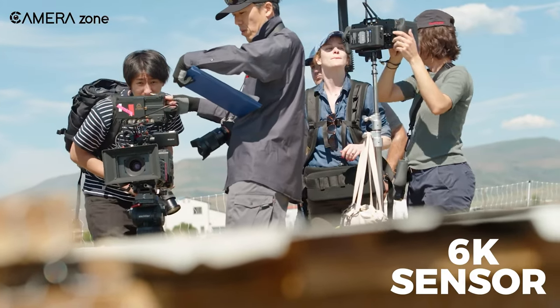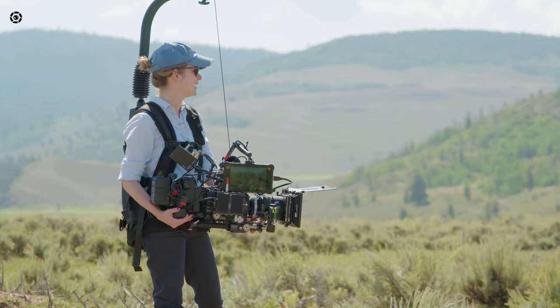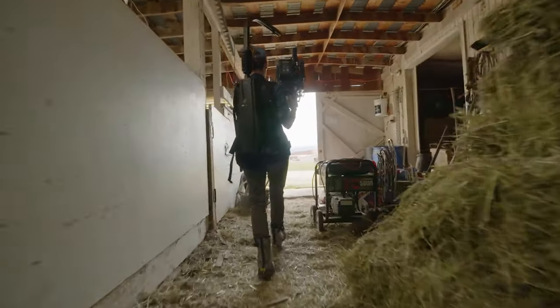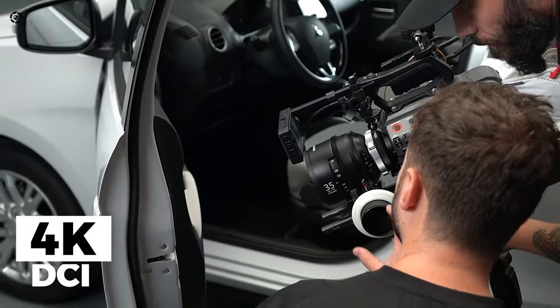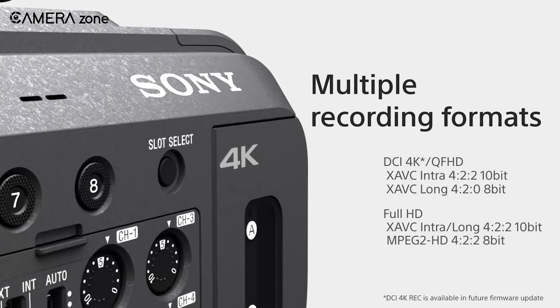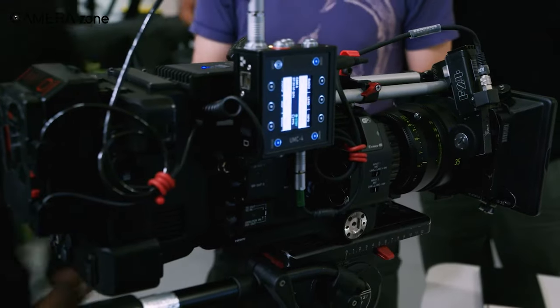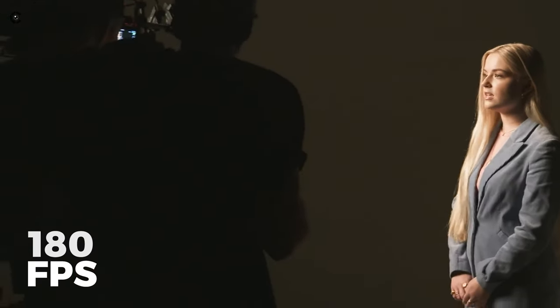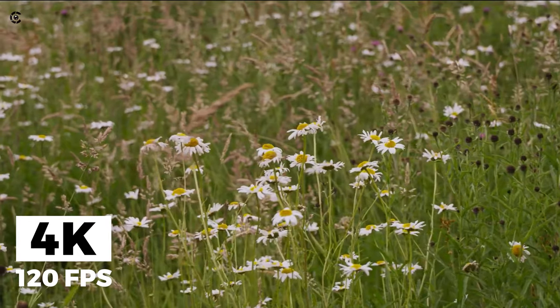Although the FX9 has a 6K sensor, it down-samples the signal to C4K and doesn't offer internal RAW recording. It can record up to DCI 4K internally at either 30fps in full-frame or at 60fps with a small crop. And combined with the XDCA FX9 unit, the camera can produce 180fps in 4K full-frame or 120fps in 4K or HD with a Super 35 crop.